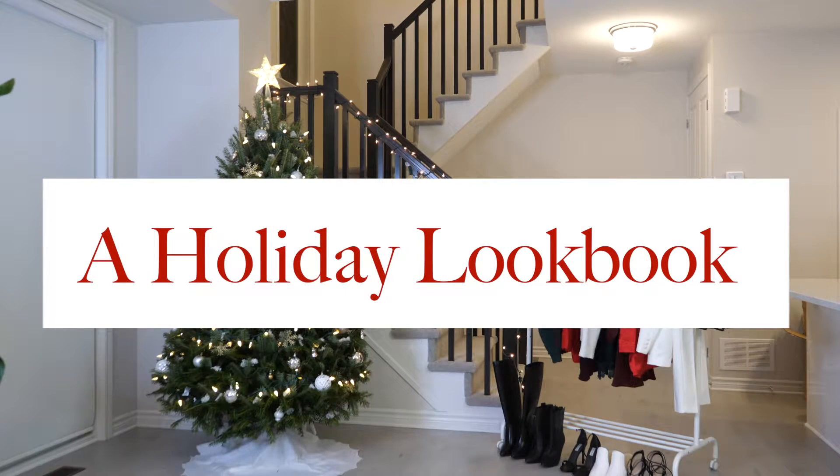Hey guys, welcome back to my channel. The festive vibes are all the way turned up today because we are doing a holiday lookbook. I put together 10 outfits that I hope will inspire you guys or that you can recreate for your next holiday party or get together. So let's get started.